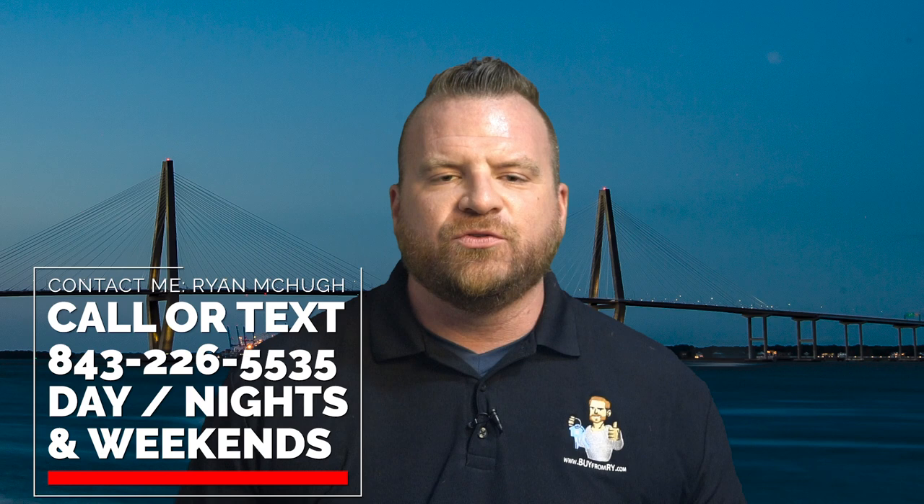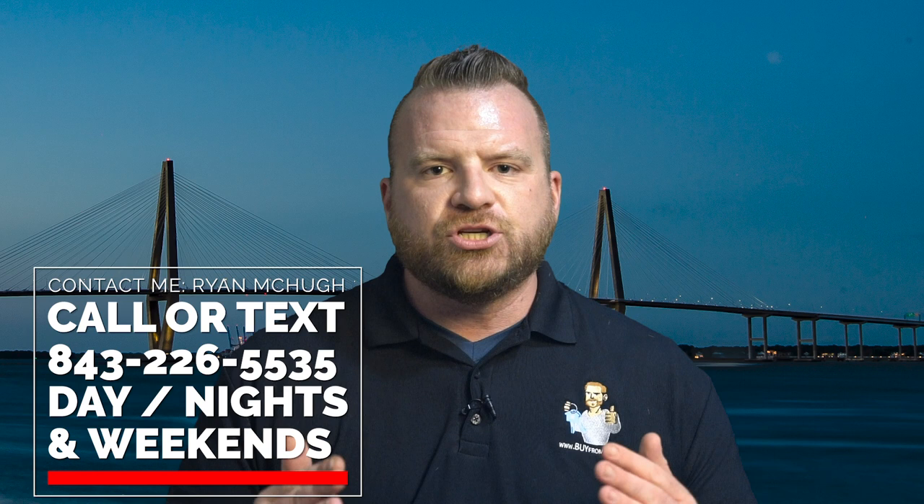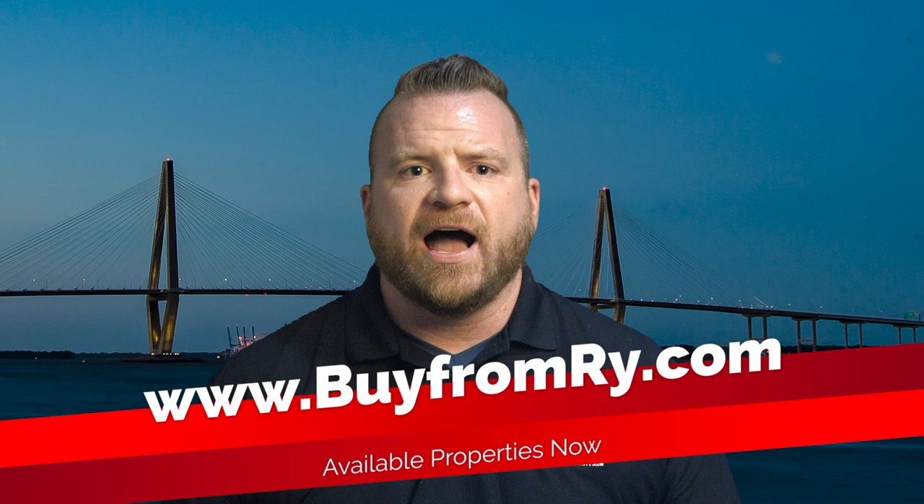Number thirty: pack your bags — we are ready to move. Charleston is growing like crazy and you need to be here. Be sure to look at available properties now — live listings, not Zillow, not Redfin, but live. Go to www.buyfromryde.com. Look at available properties now, and I'll see you when you get here.